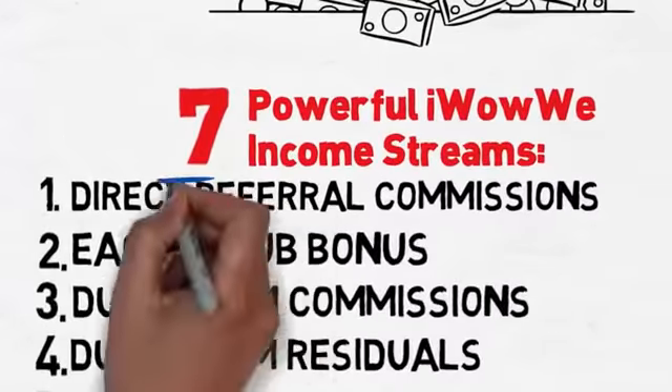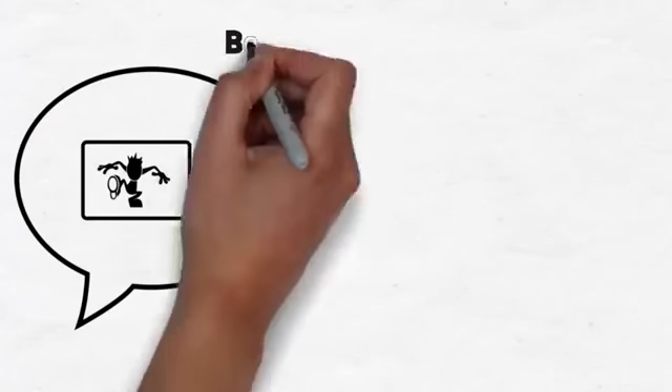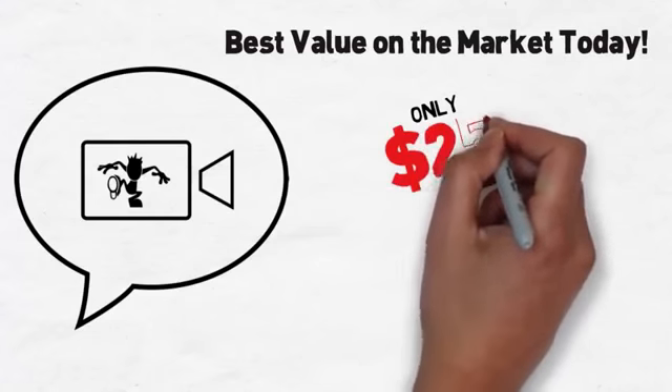The first one is direct referral commission. iWowWee offers a simple product approach with one advanced package that does it all. By far, it is the best value on the market today with a one-time setup fee of $195 and a remarkably low monthly fee of just $25.